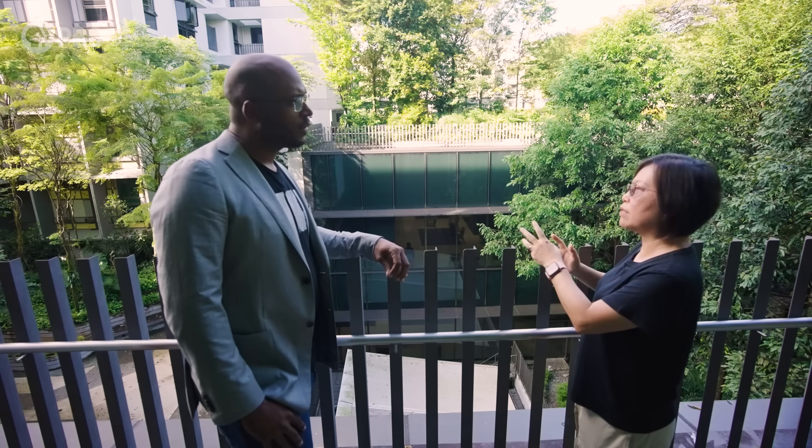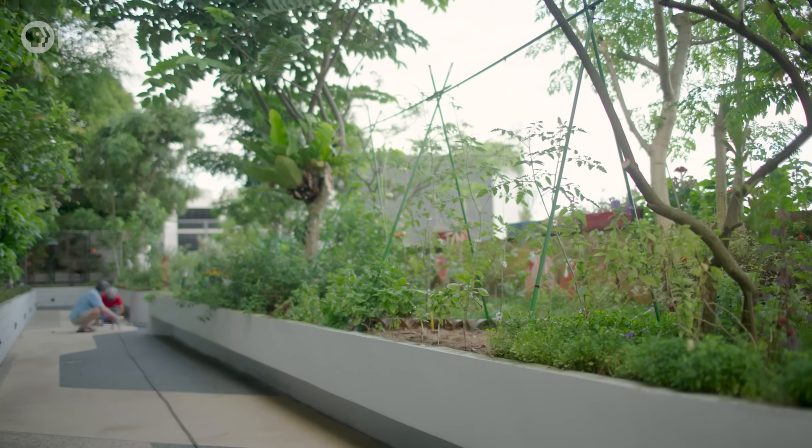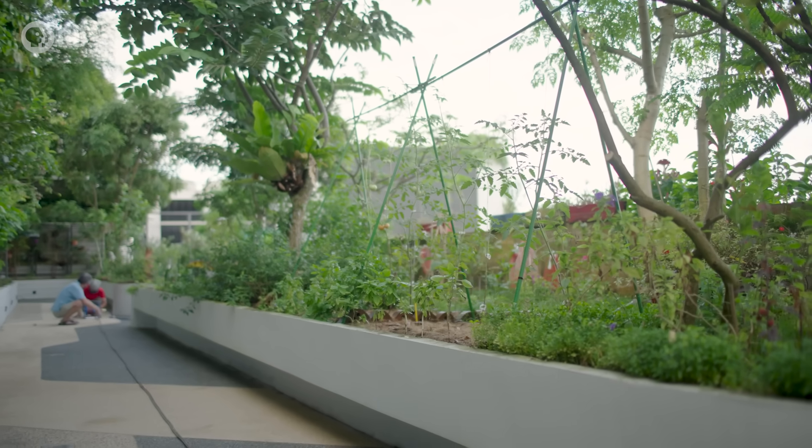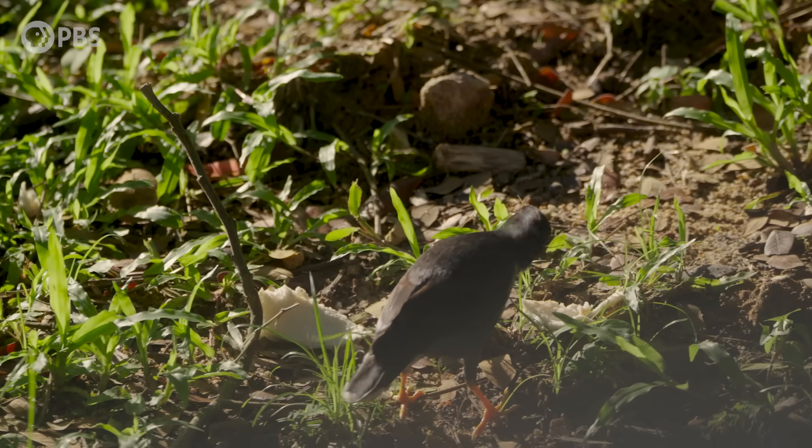So visually, we want to have some interest in the landscape. And secondly, we introduce a lot of edibles — you see a lot of fruit trees here. So that attracts the birds, mammals, and insects.